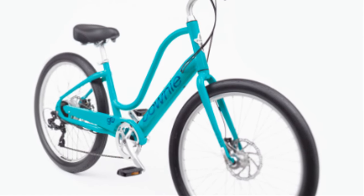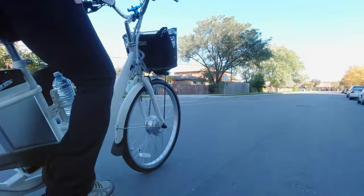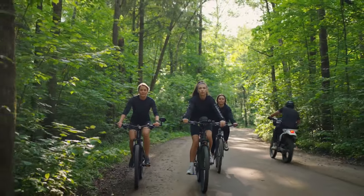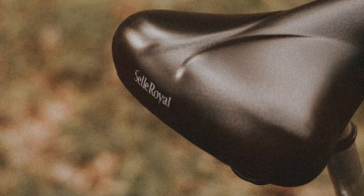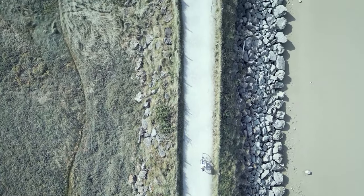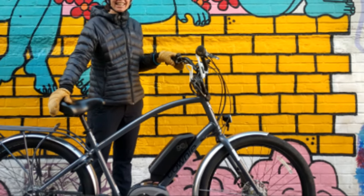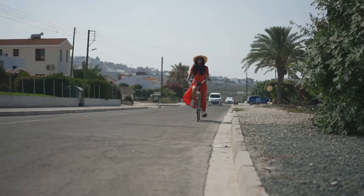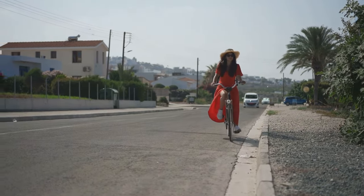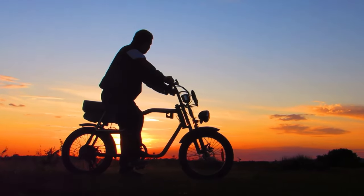Whether you're seeking a gentle boost or a powerful surge, the Electro Townie Go responds with predictable grace. It strikes a perfect balance between performance and comfort, making it an ideal choice for seniors seeking an enjoyable and effortless riding experience. Its comfortable saddle and upright riding position ensure a smooth ride even on longer journeys. With its classic design and vibrant color options, the Electro Townie Go is sure to turn heads wherever you go.